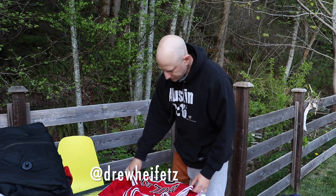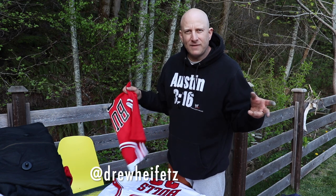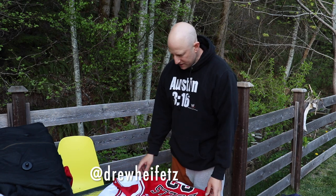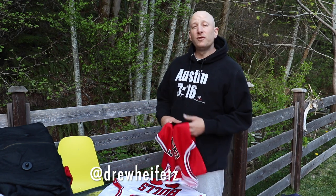Hit me in the DMs — Drew Heifetz. We're going to ship it to you, shipping is included. FYI, I have a mastermind group. If you haven't heard about it, you can hit me in the DMs for more info. We are meeting once a week, doing Zoom meetings, working together, helping each other out. It's been really good so far. If you're interested, contact me.